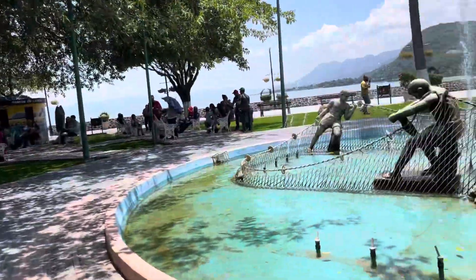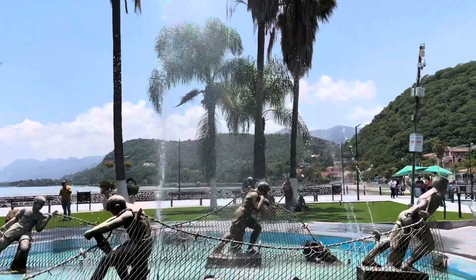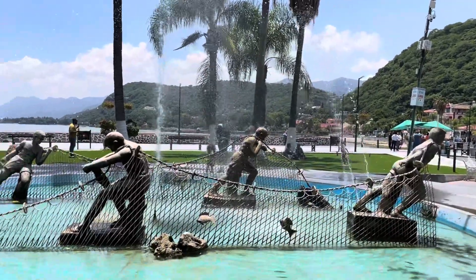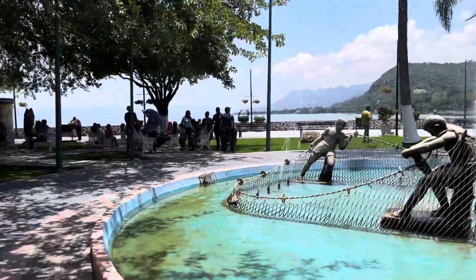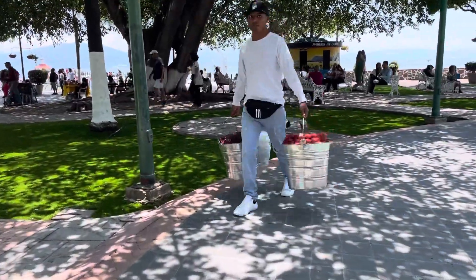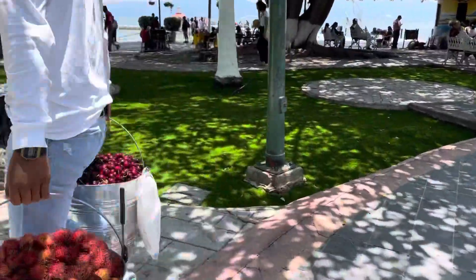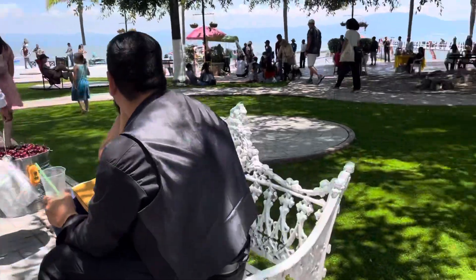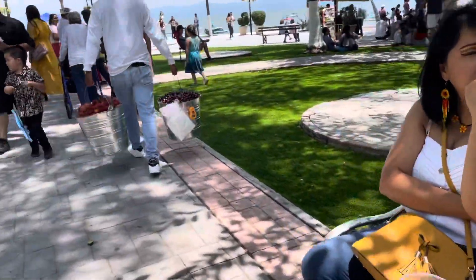Here's the fountain, with the fishermen within it. Here's a man selling beautiful cherries, and I don't know what those other things are called. Look at the round circles on there.